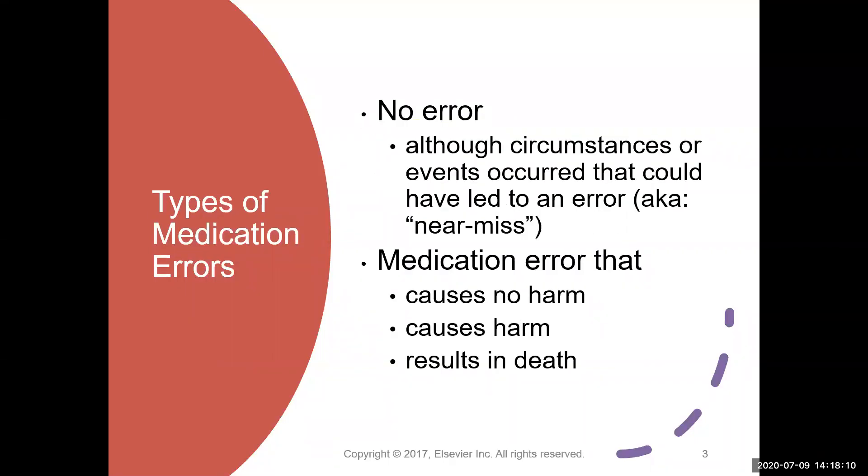There are basically about four kinds of error. The first is no error, also known as a near miss. Although circumstances or events occurred that could have led to an error, it is very important to report near misses within your institution or facility because it signals a lapse in safety protocols. We need to have a culture within a facility called a just culture so that people are not admonished or afraid to come forward and report errors or near misses.